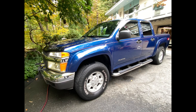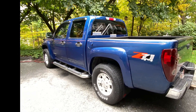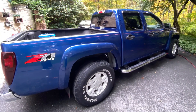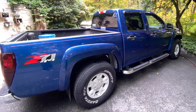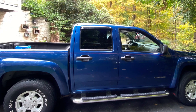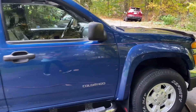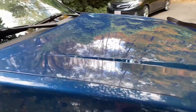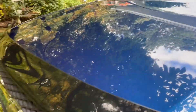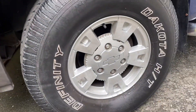And just like that, it looks new again. What a great shine on this detail job. Look at the beautiful reflections in this hood. Wheels are nice and clean.